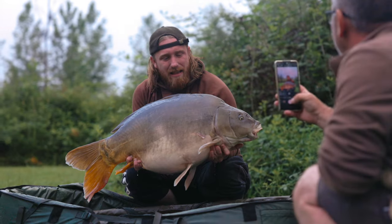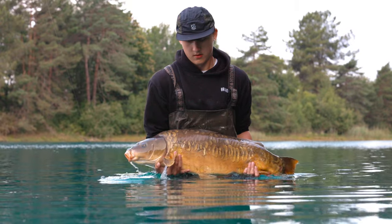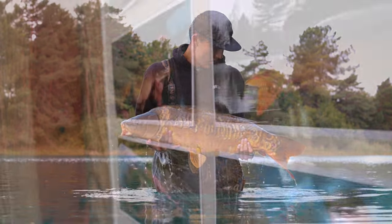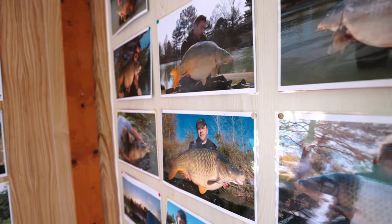The lake has got a bit of a reputation for being a big fish water, and there's good reason for that — they can go well in excess of 70 pounds, and there are lots of fish in the 40s, 50s, and 60s. The fish themselves are in absolutely pristine condition, and if the photos on the wall are anything to go by, you'll see just how many beautiful fish reside in the waters here.